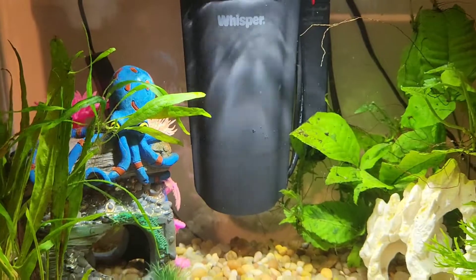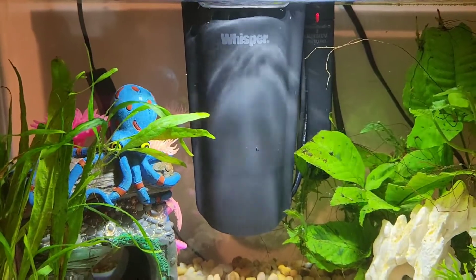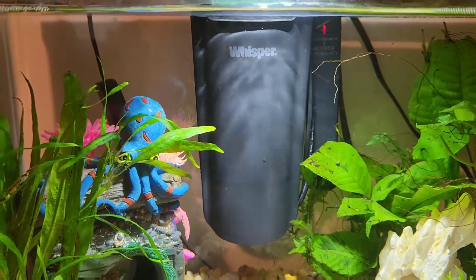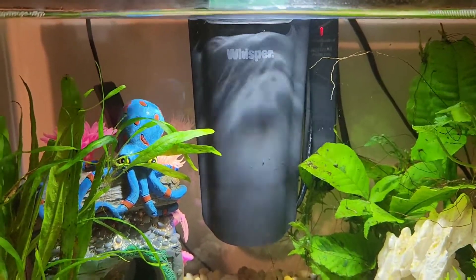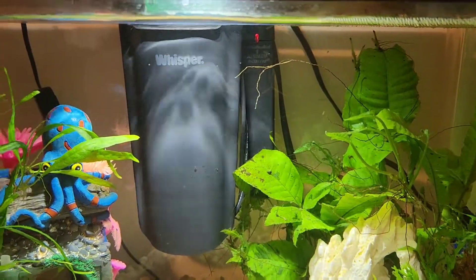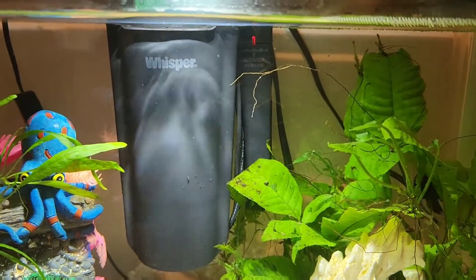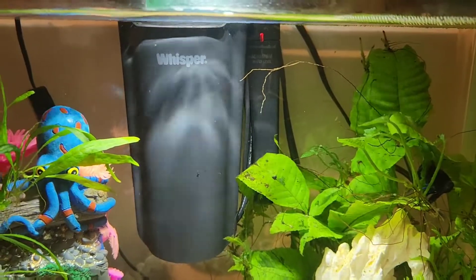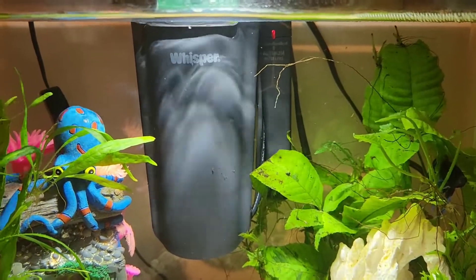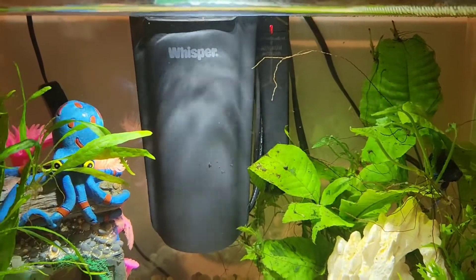In the middle is the filter — this is the Whisper filter from Walmart. You can actually buy these separately if you want, and you can also get filter replacements at Walmart or any pet store. On the right side is a heater that came from PetSmart. They have had this heater for a very long time and it works great. I actually have one of these in my tank too. They make really good heaters, and I like them because they're flat and easy to stick on the back of the glass.